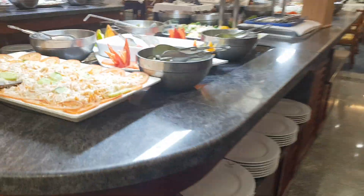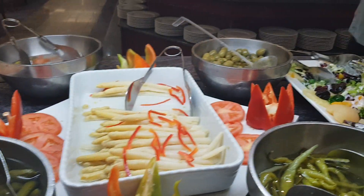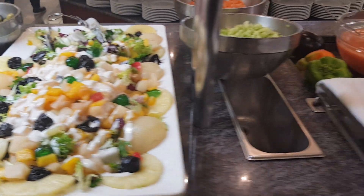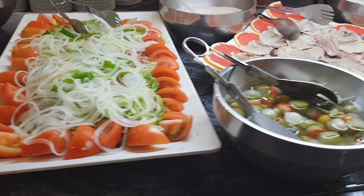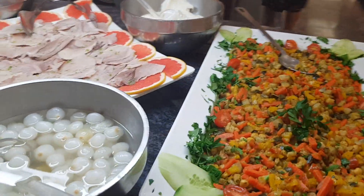So if we take a look here, we've got a little salad bar going — vegetables — so there's quite a choice here: cold cuts, vegetables, things like that.